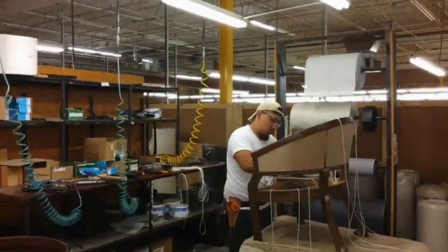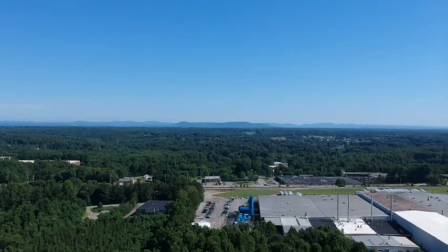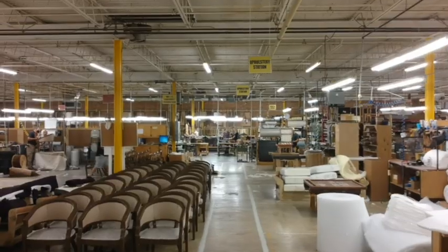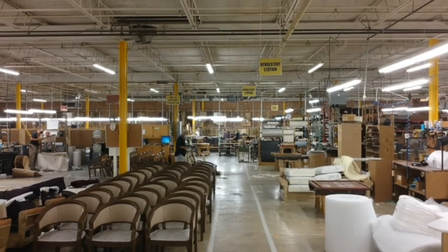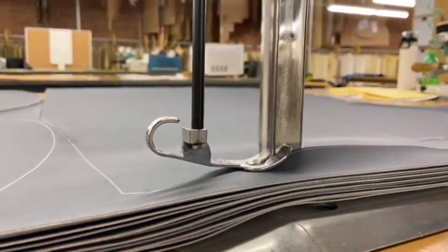We manufacture the best quality furniture, all made here in the United States — in fact, all made here in North Carolina. Classic Leather started specializing in leather upholstered furniture. In 1973, we opened our St. Timothy Chair division, which specializes in commercial office furnishings.